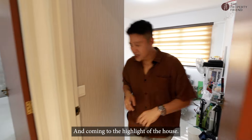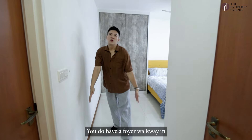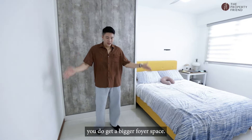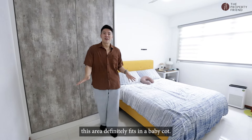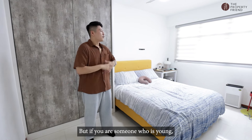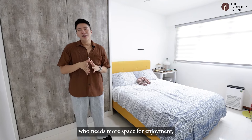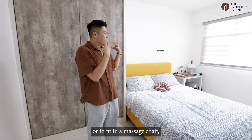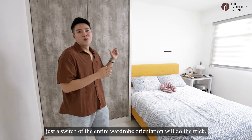And coming to the highlight of the house, you have a good-sized master bedroom. You do have a foyer walkway in, and with the current placement of the wardrobe, you get a bigger foyer space. So if you are someone looking to start a family, this area definitely fits in a baby cot. But if you are young and need more space for enjoyment — whether you want a vanity desk or a massage chair — just a switch of the entire wardrobe orientation will do the trick.